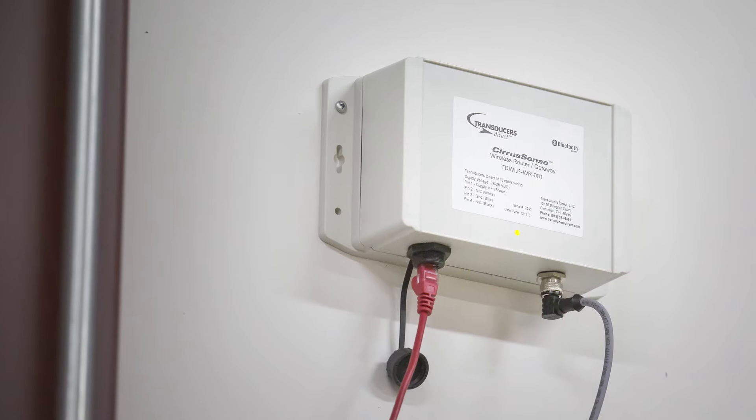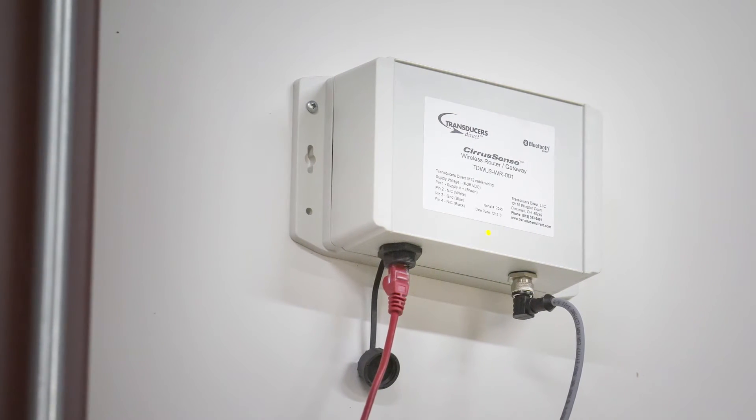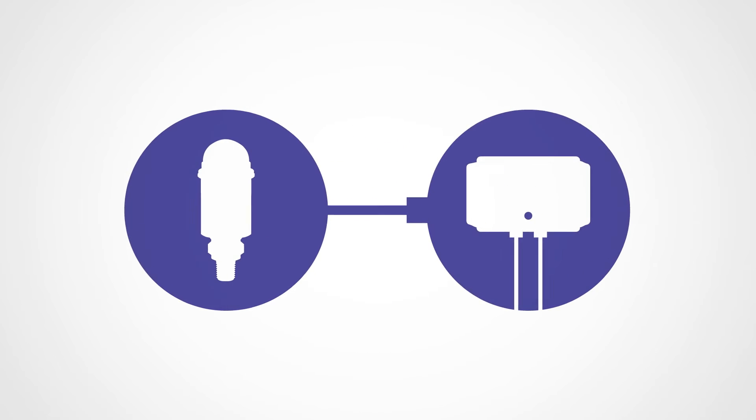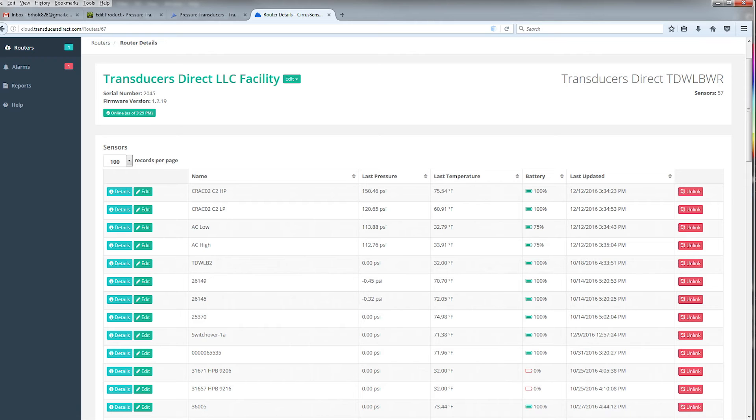The Cirrus Sense family of products also allows the user to access the data remotely anywhere an internet connection is available. By simply pairing the TDWLB sensors with the wireless router, data is pushed up to the Transducers Direct cloud where it is securely stored in the data portal.